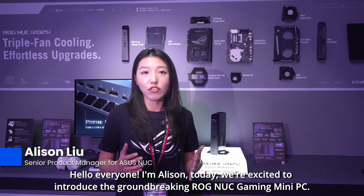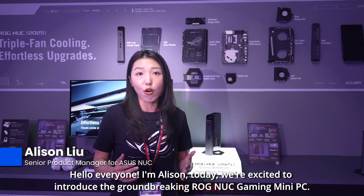Hello everyone, this is Allison. Today I am excited to introduce you to the groundbreaking ROG NUC gaming mini PC.